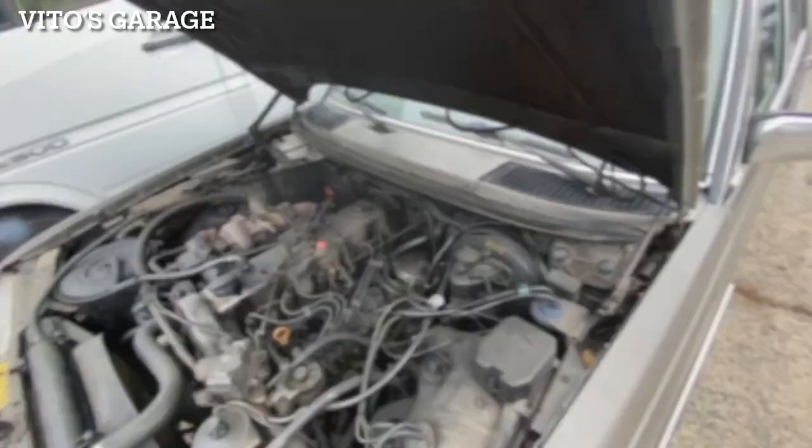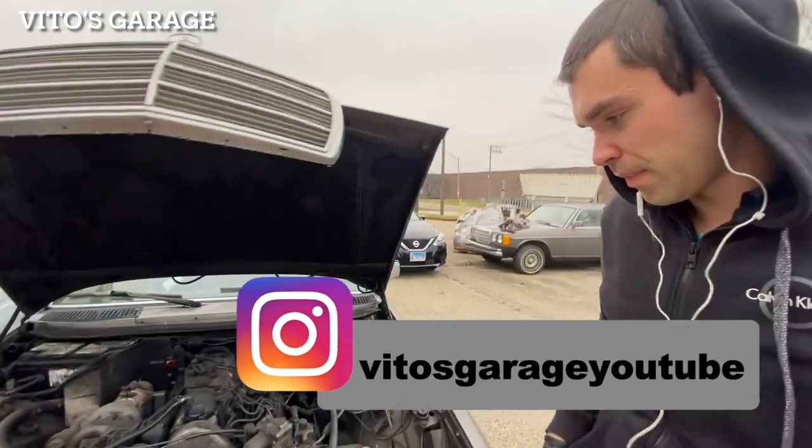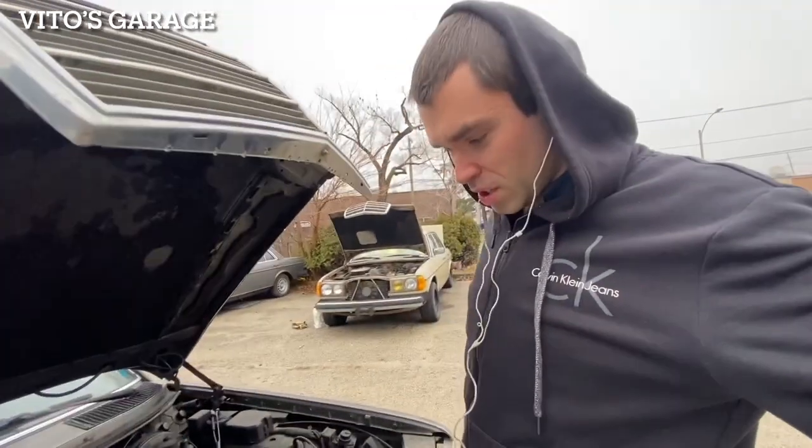This car hasn't received a valve adjustment probably in the last 30,000 miles or so. She needs a lot of love, guys. It's going to be an amazing day today - great weather, 50 degrees outside. Excited to work on this machine.